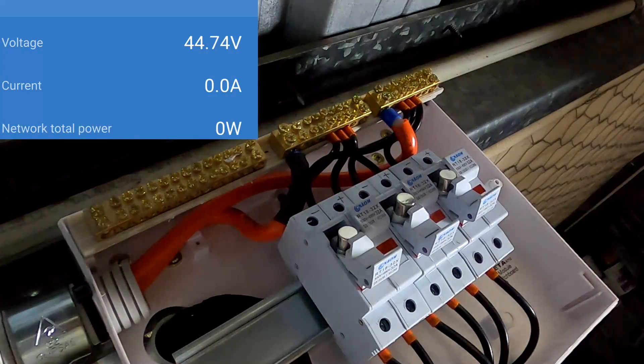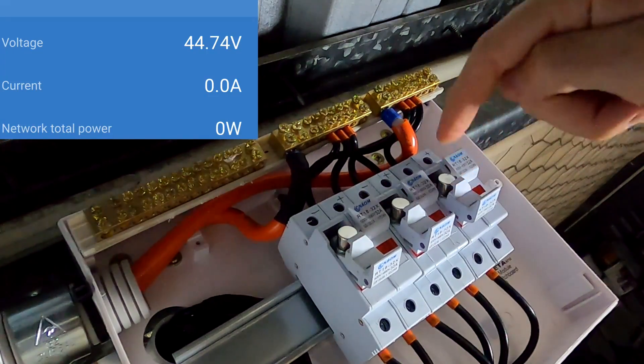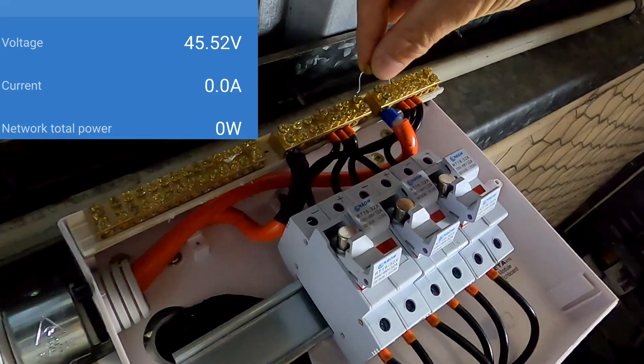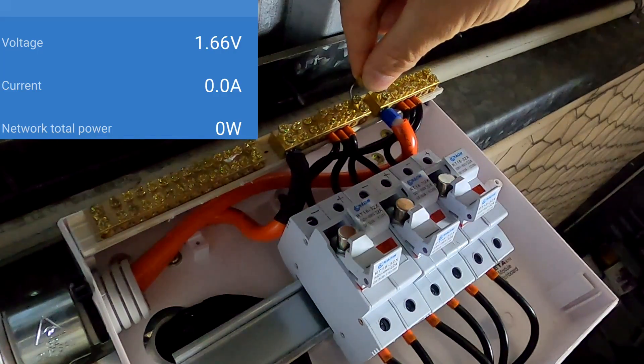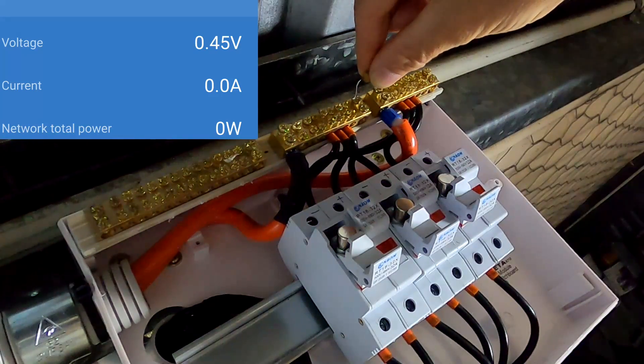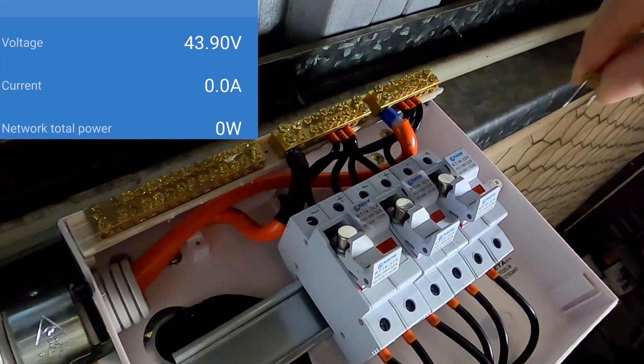All three circuits are now disconnected — turned off. I've got the positive fuse out. There is no circuit anymore from the solar panels, but we are still measuring 44 volts. Resistor on — voltage gone. Resistor off — there's the voltage again. Resistor on — gone. Voltage again. How is this possible?